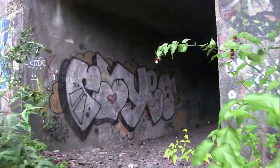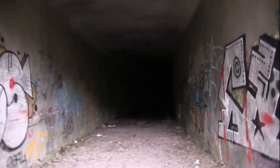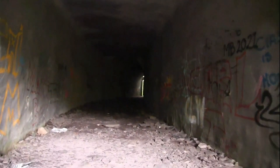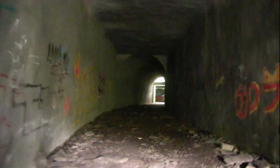The trains carrying their deadly cargo would have come into the storage facility through this tunnel here, which runs underneath the A4086, the main Llanberis road.